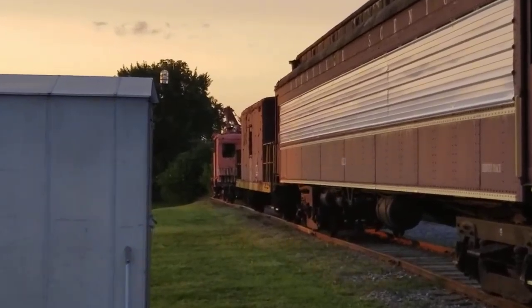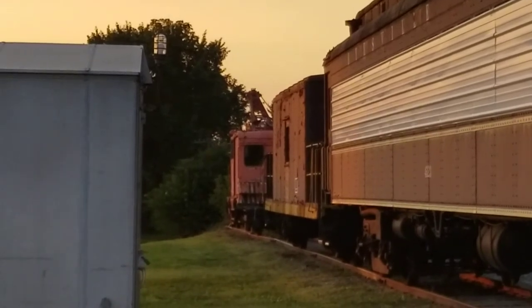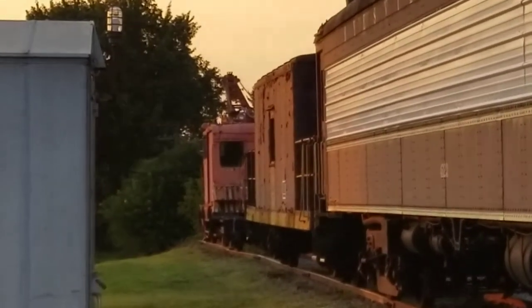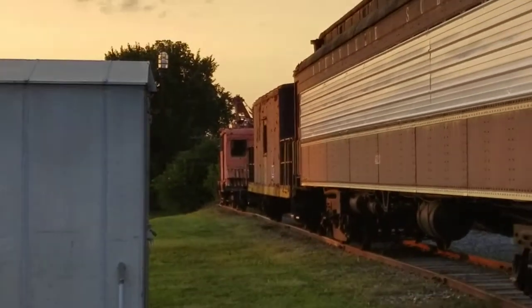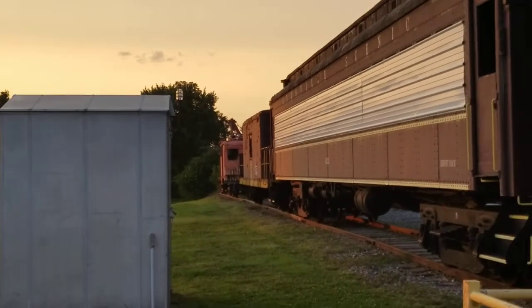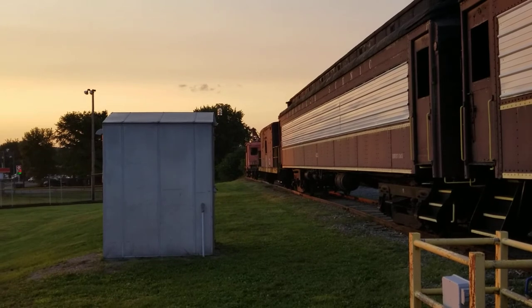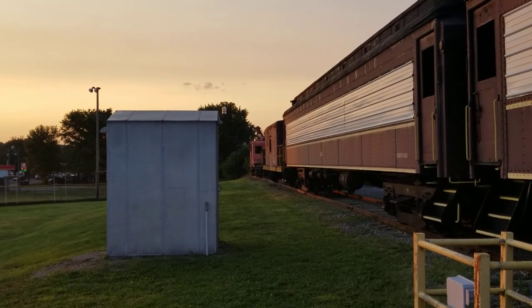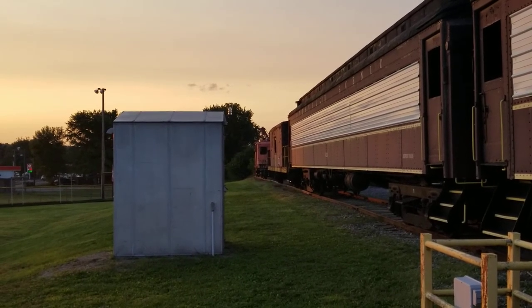I also got some information — I don't know if this is accurate — but from what I've heard from the volunteers, the transfer caboose, as you can see down there in front of the ballast car and crane, might still be owned by the Age of Steam Roundhouse up in Sugar Creek, Ohio. So there is a possibility that the caboose will be heading back to Sugar Creek, but I don't know if this is accurate.